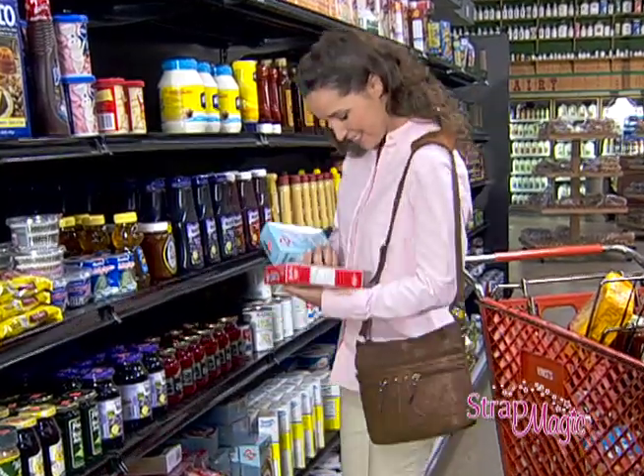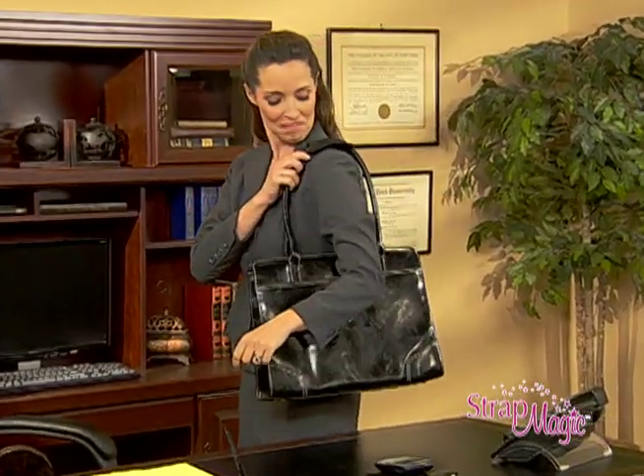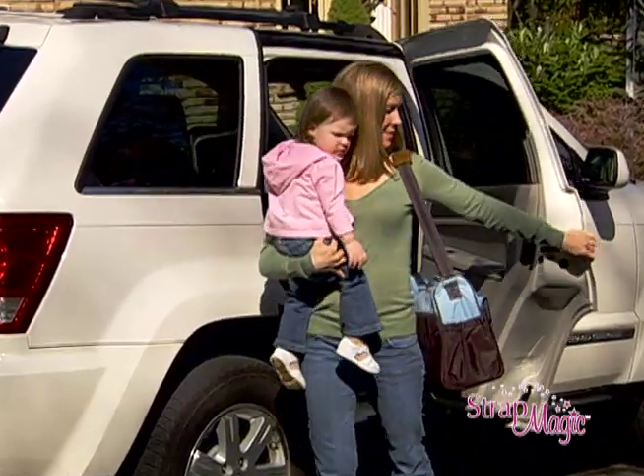So you can have both hands free for shopping or carry your briefcase without having it slip. Even bulky diaper bags stay comfortably on your shoulder.